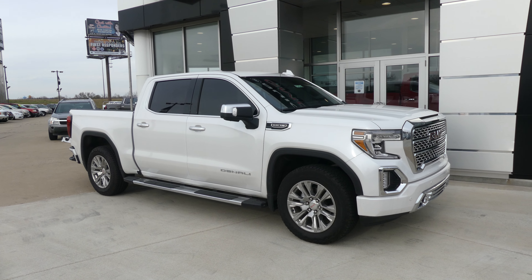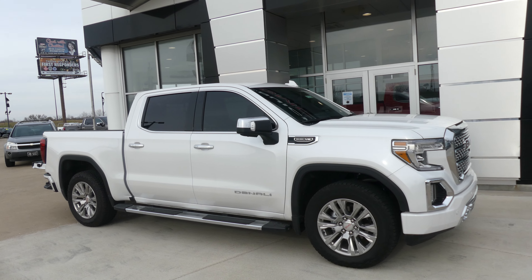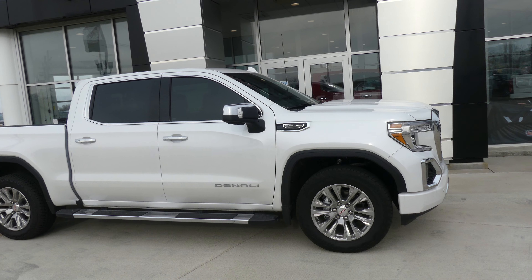Hello and welcome back to our Buick GMC online showroom. Today we're going to have a quick look at this 2020 GMC Sierra Denali package.